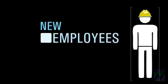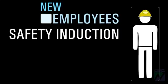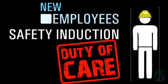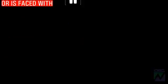Most sites require new employees and contractors to complete a safety induction before they can start work. This is part of the employer's duty of care to make sure that nobody on site causes or is faced with unnecessary risks.